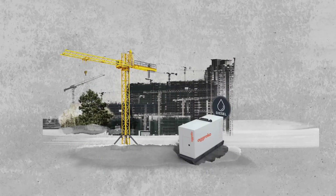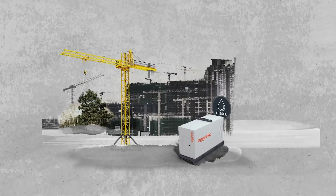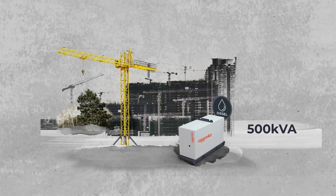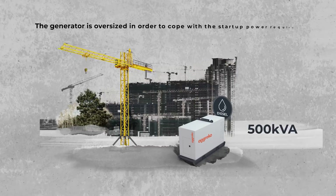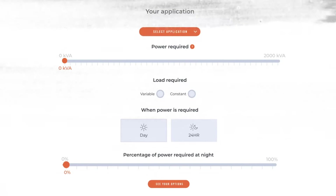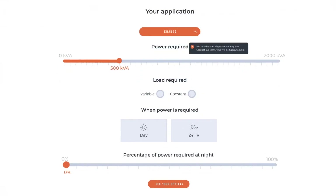You're looking to hire a diesel generator to power your tower crane. You've always used a 500kVA in the past, but you suspect the generator is oversized in order to cope with the start-up power required. Perhaps there is a greener alternative. You use our greener upgrades calculator and you are right — the generator was oversized.